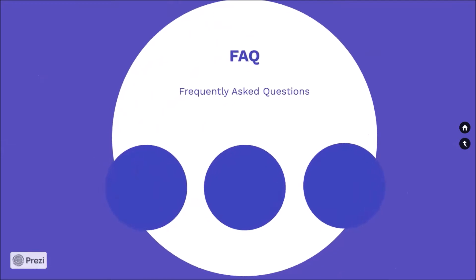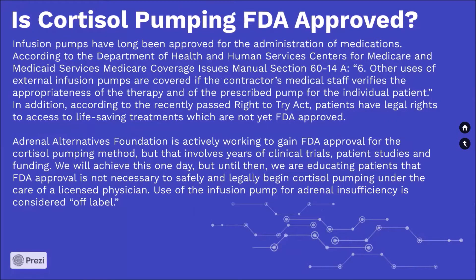Frequently asked questions. Is cortisol pumping FDA approved? Infusion pumps have long been approved for the administration of medications. According to the Department of Health and Human Services Centers for Medicare and Medicaid Services Medicare Coverage Issues Manual Section 60-14A, number six: other uses of external infusion pumps are covered if the contractor's medical staff verifies the appropriateness of the therapy and of the prescribed pump for the individual patient. In addition, according to the recently passed Right to Try Act, patients have legal rights to access life-saving treatments which are not yet FDA approved.